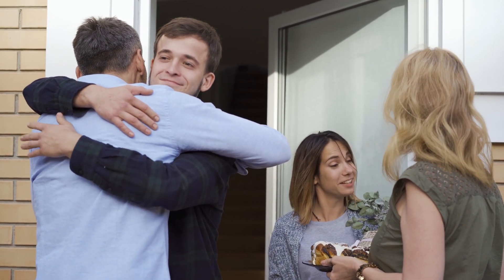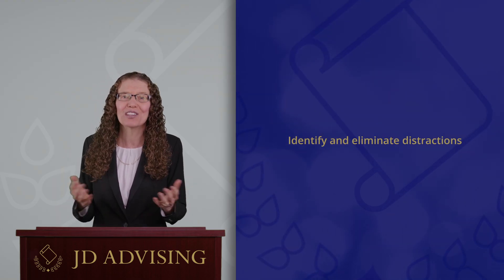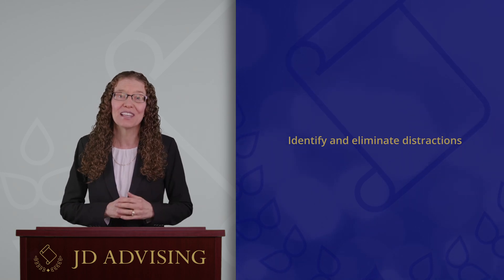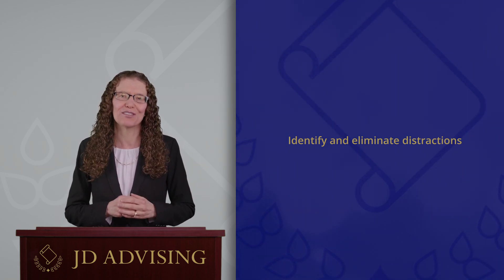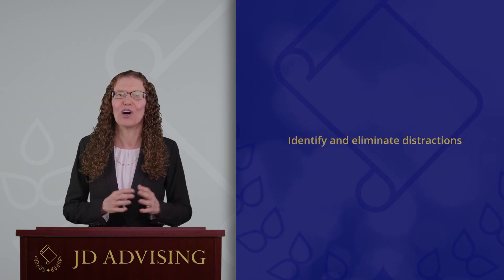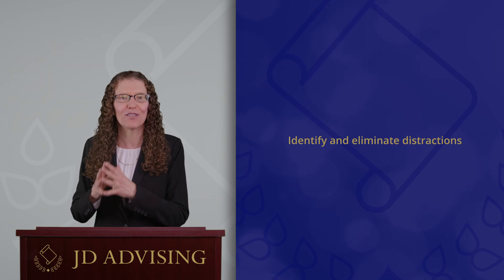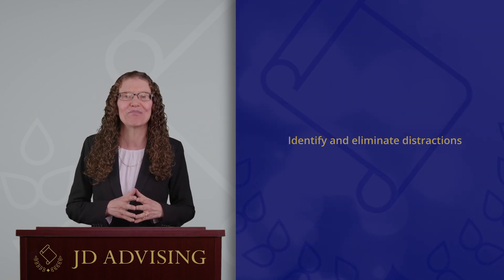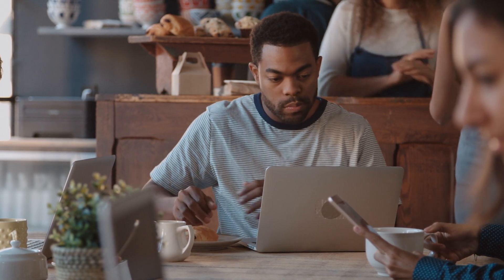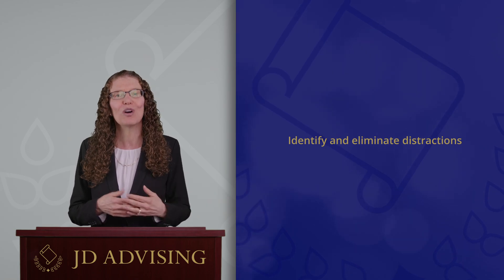Other people might be distracted by friends dropping by or other social interactions. This can be hard to control, especially if you love being around people. If this sounds like you, consider blocking off periods of time in your schedule when you don't allow yourself to have visitors. But don't cut yourself off from people altogether — just be intentional about when you interact with others so that those interactions don't take over your valuable study time. Eliminating distractions might also mean changing where you study. If you usually study at a coffee shop and find yourself chatting with other guests and spending too much time studying the menu, you might want to choose a location with fewer distractions, such as a desk at home or at a library.